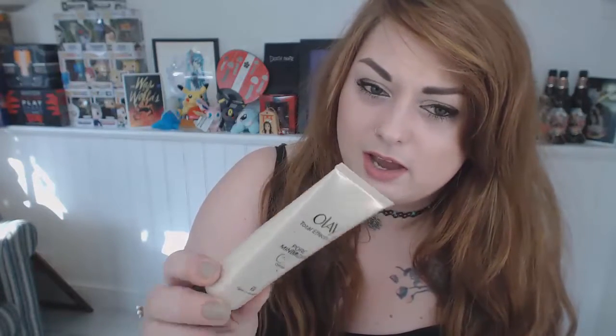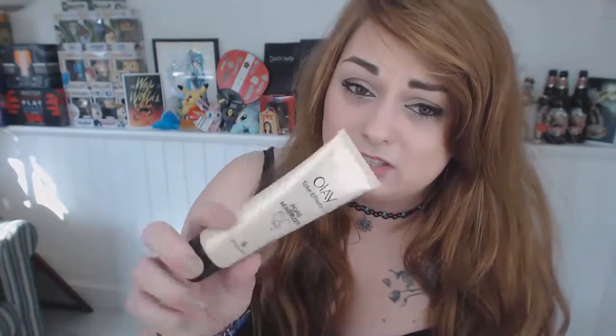Next is Olay CC Cream — pore minimiser, SPF 15, light to medium, Total Effects 7. I don't really know the difference between CC and BB creams. When I put this on it feels like there's nothing on my skin — it's very watery. It's okay to wear around the house but I wouldn't really bother. I'll probably use it up for work. I'd rate it 6 out of 10 — just there, nothing special.